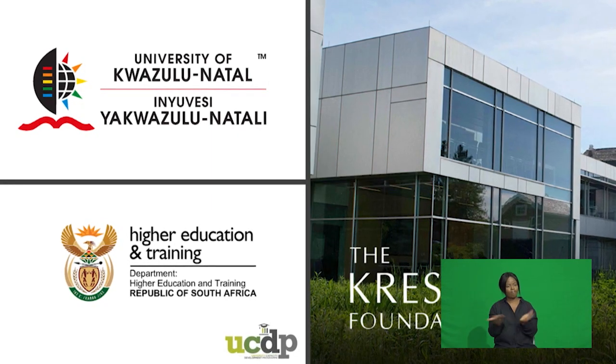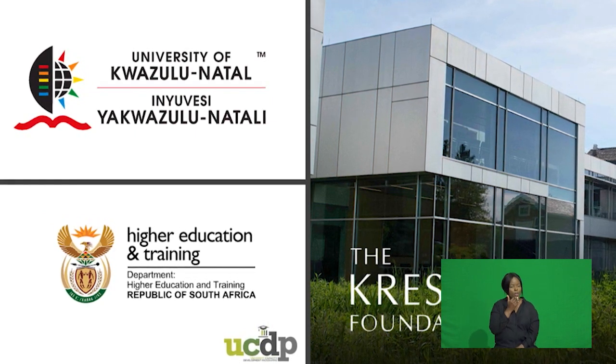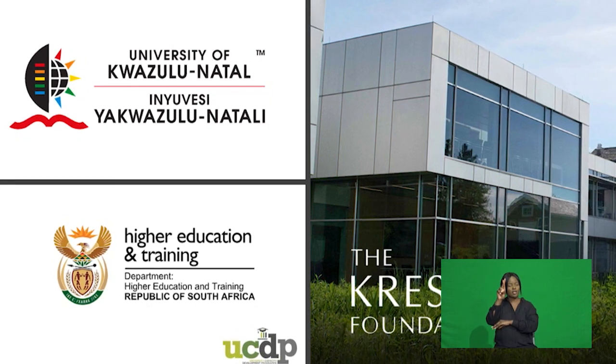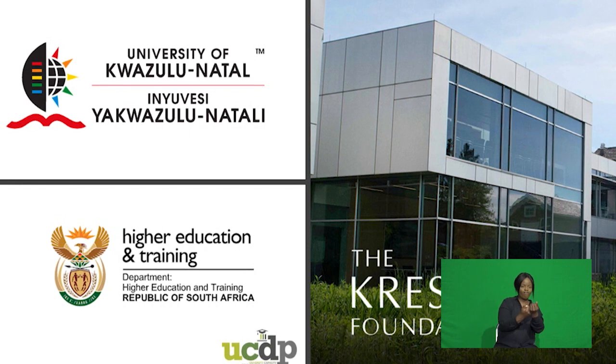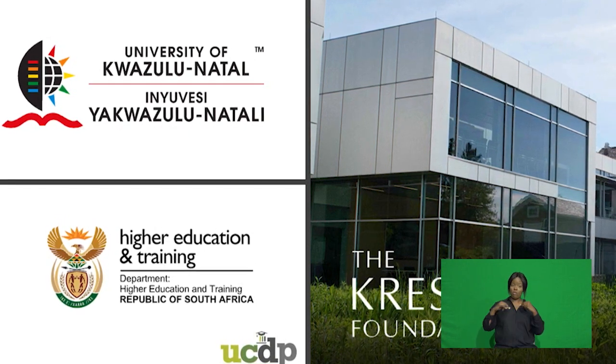Appreciation goes out to our leadership and partners, such as the Kresge Foundation and the Department of Higher Education and Training, for their support of our initiatives. Thank you for taking the time to watch our video and expect more from us. Do enjoy the rest of your day.